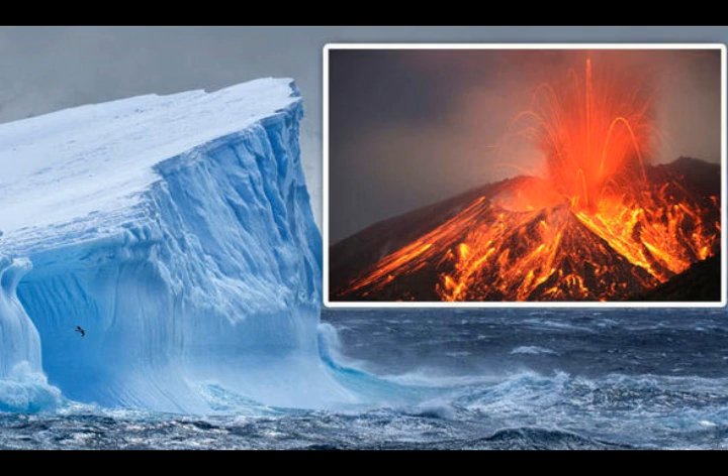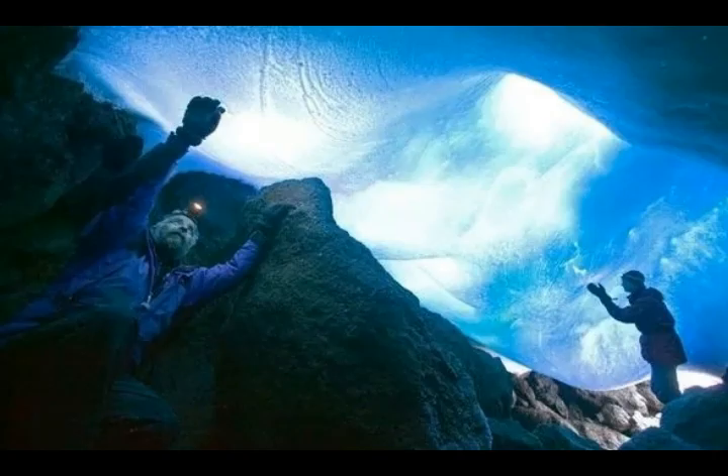The team said the caves are lit and could reach temperatures of 25 degrees Celsius, making them potentially breeding grounds for life. That's around 70 degrees Fahrenheit, so quite comfortable.